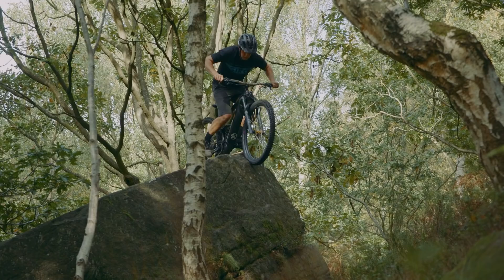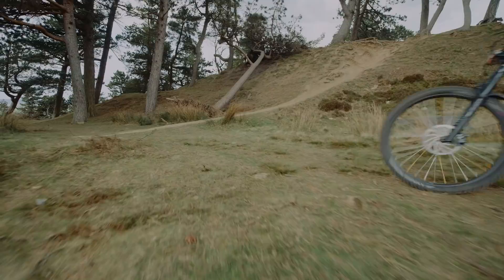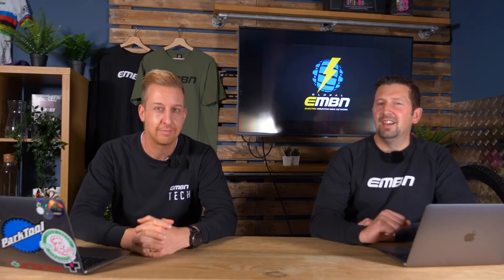We've always known Akrig has the transferable skills from motor trials and mountain bike trials, and it's cool seeing other trials riders like FujiGas and Tony Bou getting on e-bikes as well.